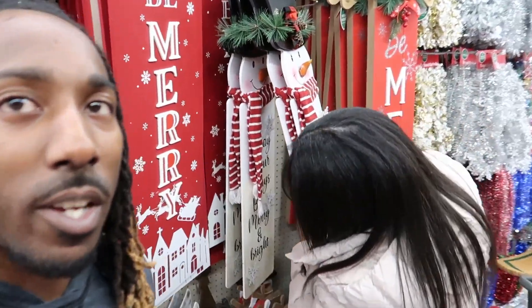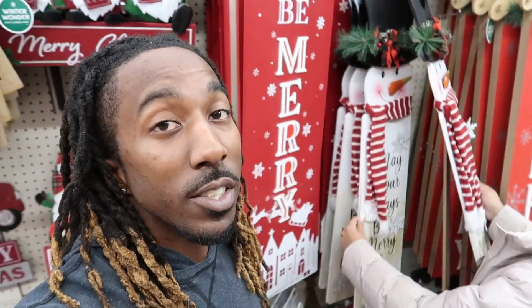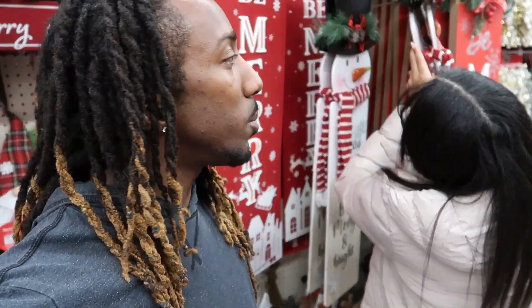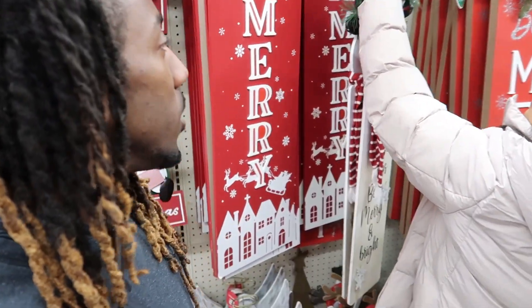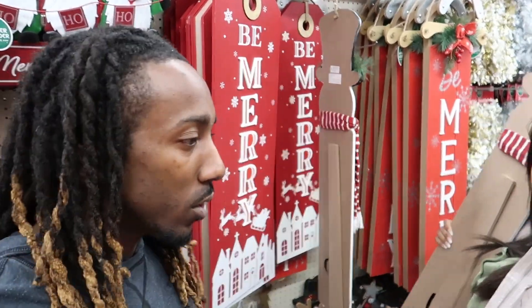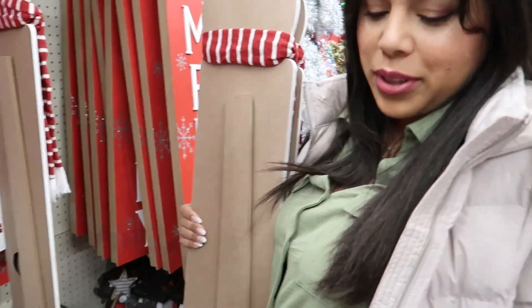All right, so she's going towards the back again to get one, which is fine, but we're going to try and get one of these and put it next to our door. We got some people in this apartment complex — it's a nice complex, but people just be stealing. Like, they've already taken a few things. They've taken Amazon packages. It's crazy.